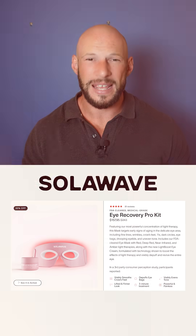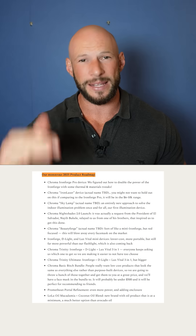Block Blue Light have just released a face mask. Solar Wave have come out with an eye recovery mask.